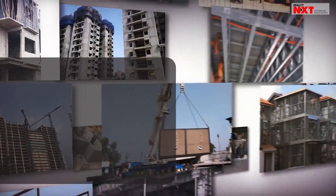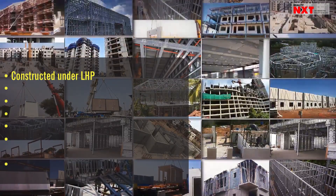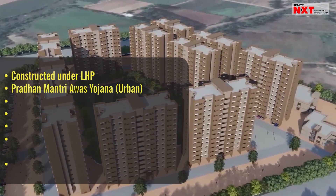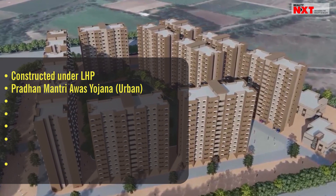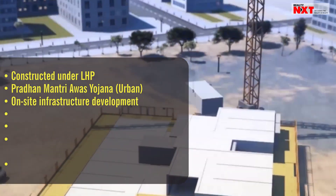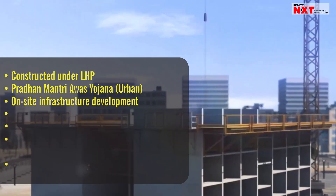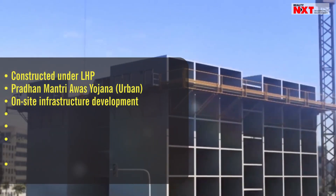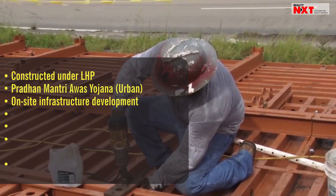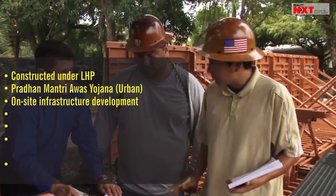The minimum size of houses constructed under LHP should be as per the prevailing guidelines of the Pradhan Mantri Avas Yojana Urban. Houses constructed under LHP will include on-site infrastructure development such as internal roads, pathways, common green area, boundary wall, water supply, sewerage drainage, rainwater harvesting, and solar lighting.